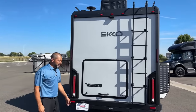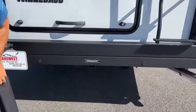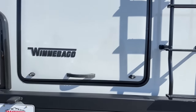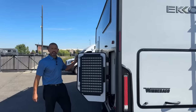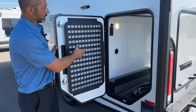Down below we have our receiver hitch, so this is going to have 5,000-pound towing capacity. Right under here you're also going to have a seven-pin connector. On each of the side doors of the garage you're going to have a molly panel, so you can tie stuff down to this and make better use of your garage area.